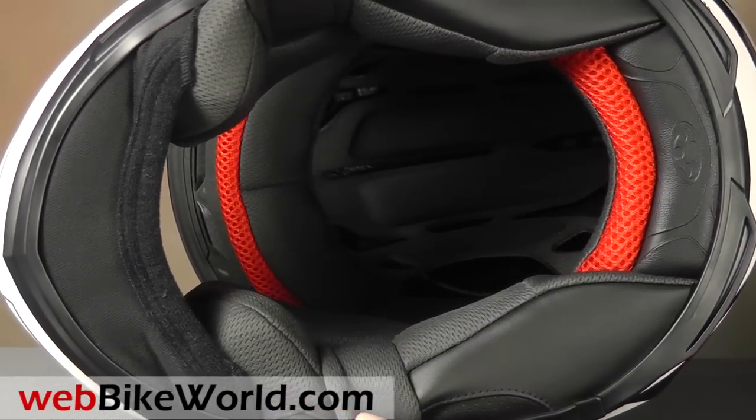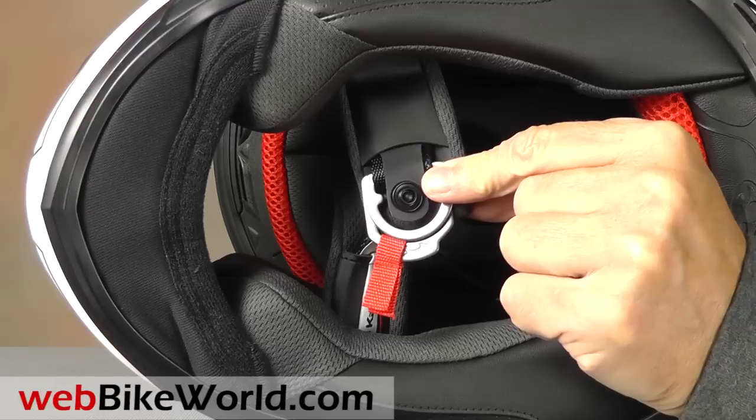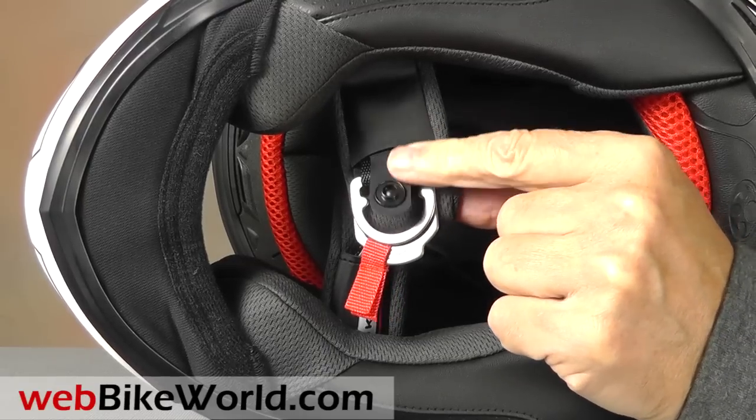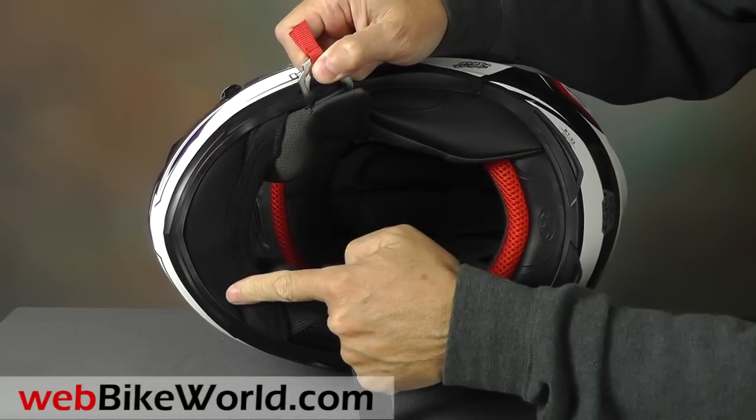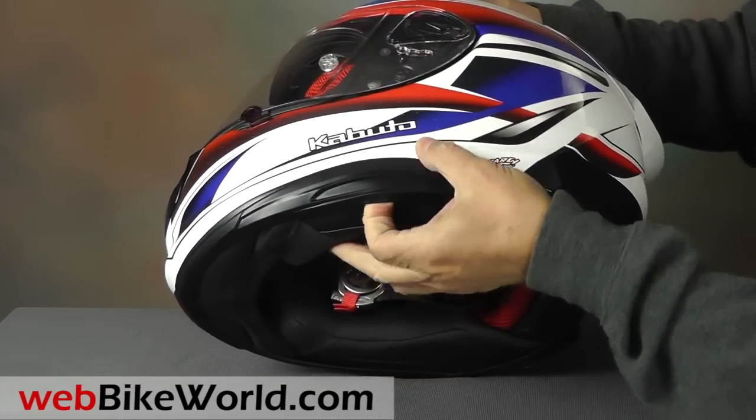The liner is comfortable and nicely padded. There's a handy hanging snap for the chin strap retainer, and an owner-installed chin curtain does a good job. The helmet shell isn't the easiest to fit an intercom, but it mostly works.